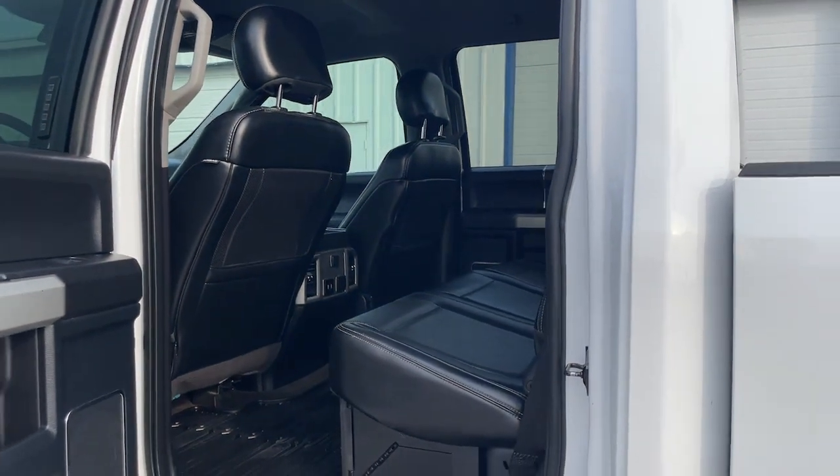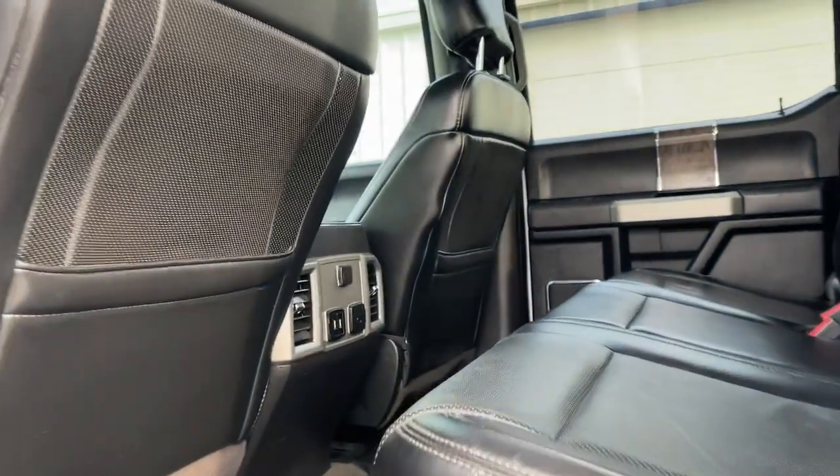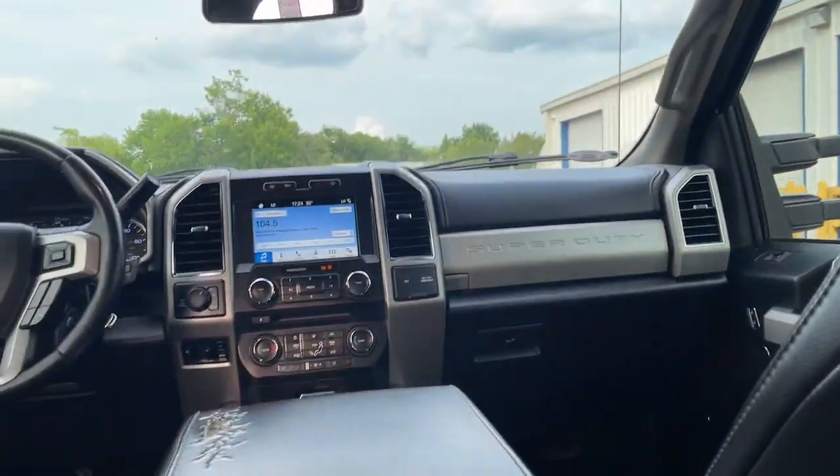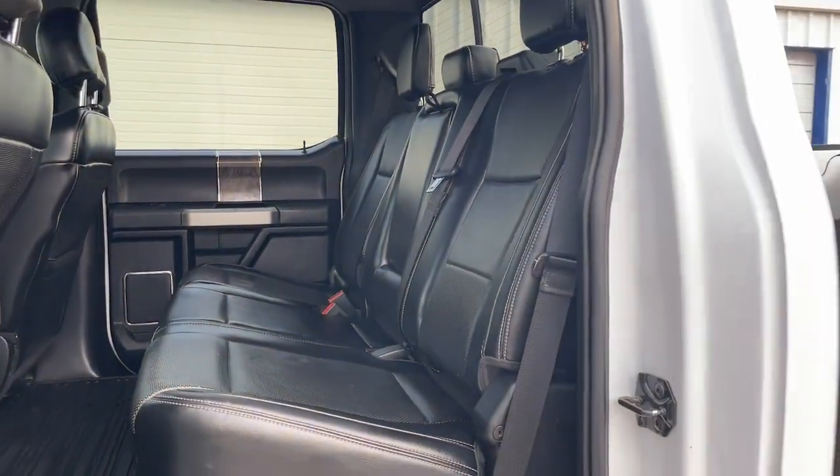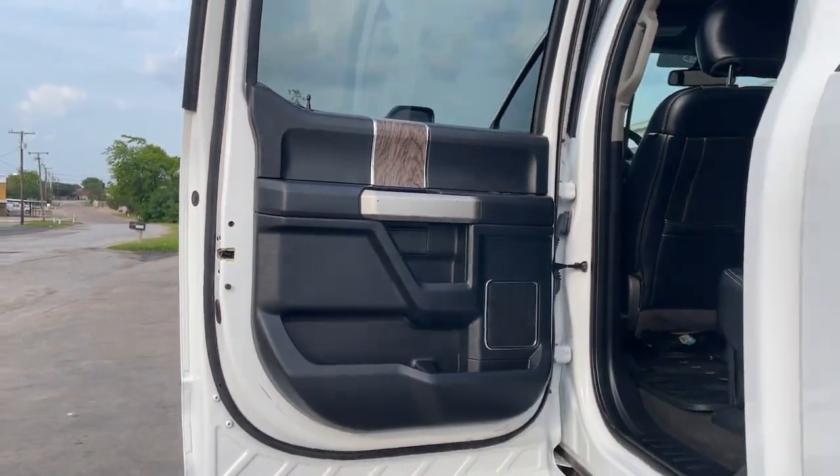Apple CarPlay and/or Android Auto, Navigation System, Keyless Entry, Heated Driver Seat, Power Passenger Seat, Heated Mirrors, Satellite Radio, Fog Lamps, Power Driver Seat, Electronic Stability Control.